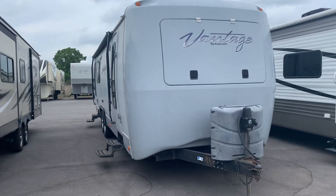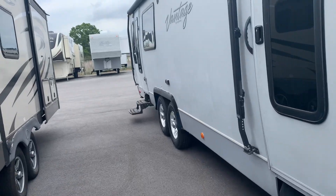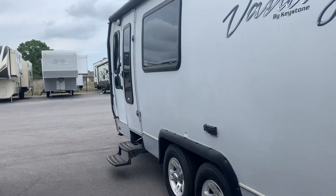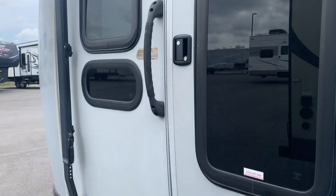Welcome back to Camping World. Today we're going to look at the Keystone Vantage 29 RLS. This unit is designed to be comparable to some of the top of the line units. So we're going to walk right on in.